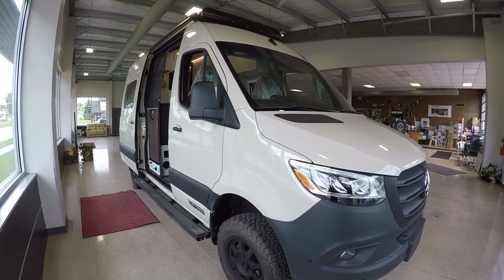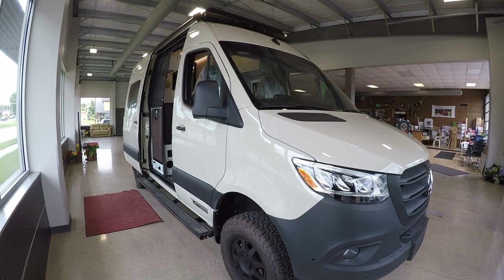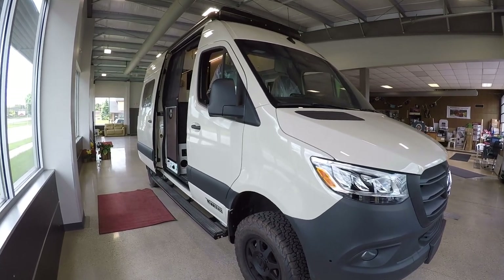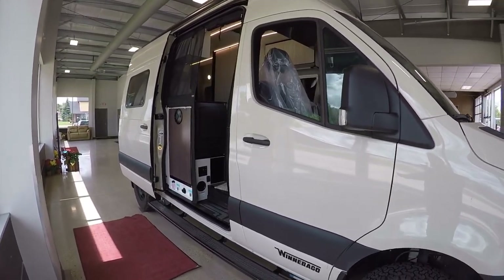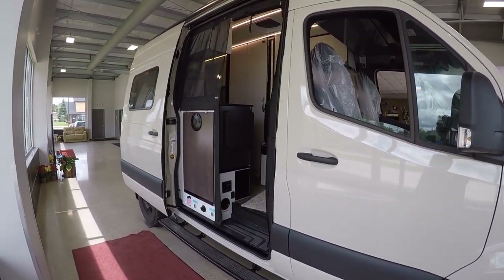You can go anywhere any time of year, which gives you true freedom that a lot of Class B owners are looking for. You won't run into any issues wherever you want to go, whether it's skiing in the mountains or going into the desert — you're going to be good to go. You have 200 watts of solar on the roof.